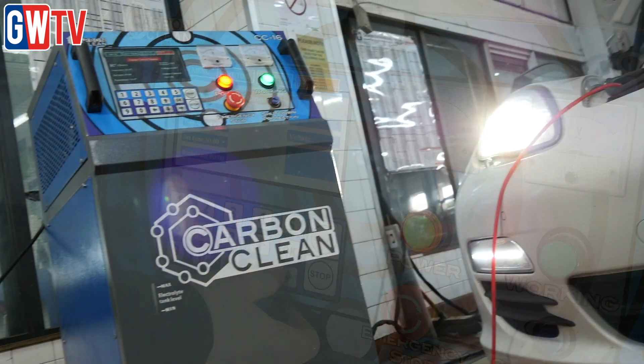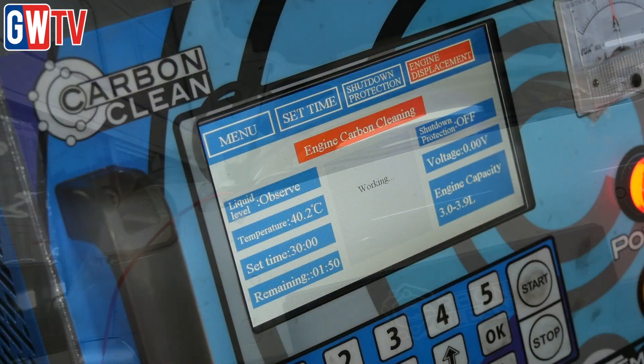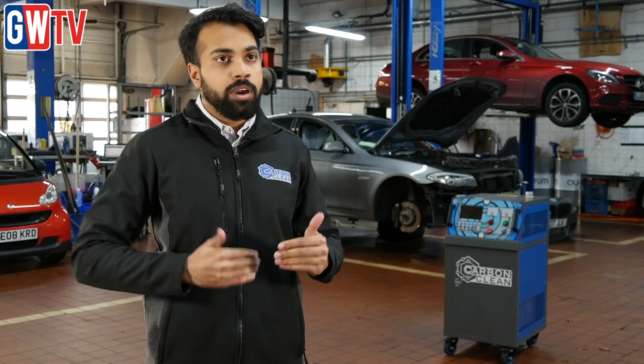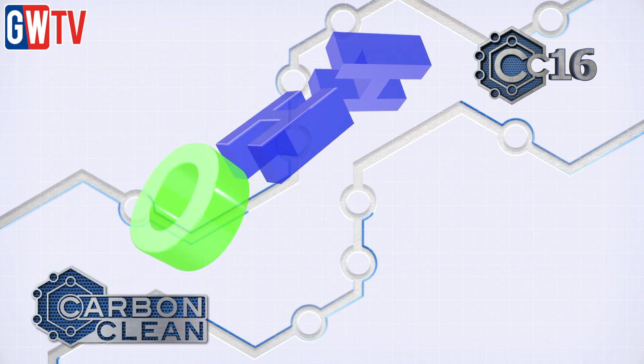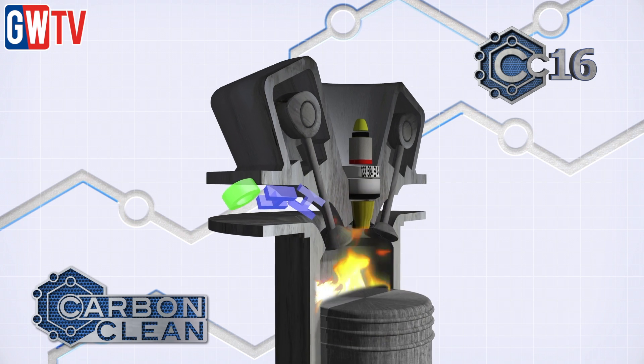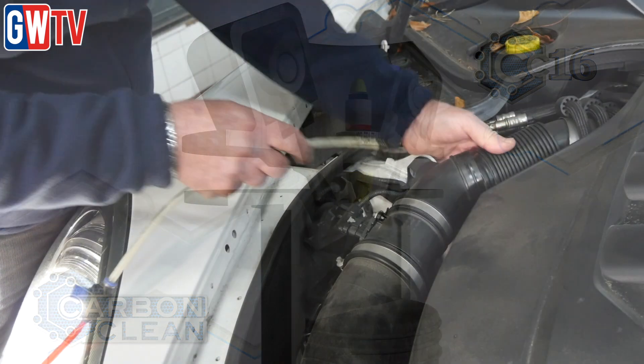The solution is the use of oxyhydrogen gas. We have a range of products all the way from passenger vehicles up to commercial vehicles. The way it works is through the air intake side of the engine — it's very accessible in the engine bay. You just add in oxyhydrogen gas, which combines with the fuel and air whilst the vehicle is idling, and it basically strips away the carbon deposits inside the engine and expels them through the exhaust as a gas.